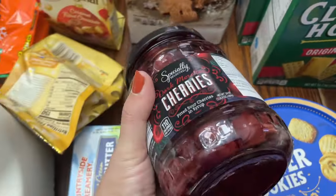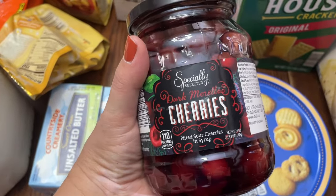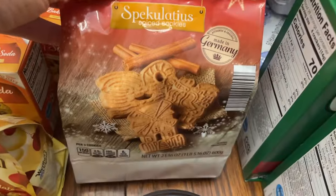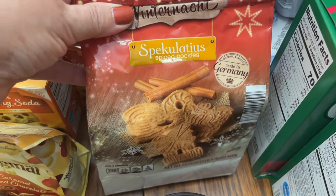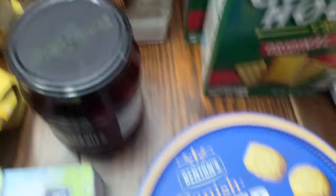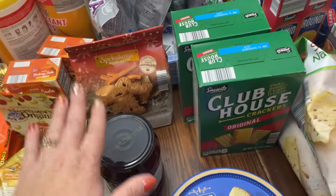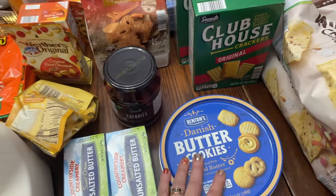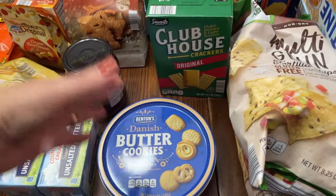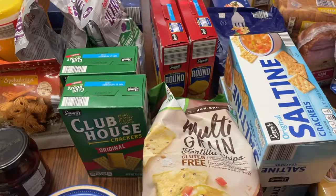They had cherries and I only bought one. We make a cherry soup from my Mennonite heritage, so that's what this is for. They also had some cookies I thought would be great for the holiday season so I don't have to necessarily make them — I caved and bought some Danish butter cookies too. Some of this stuff is not part of our weekly menu plan, but it's for the holiday season and I'm trying to spread that across the next several shops.